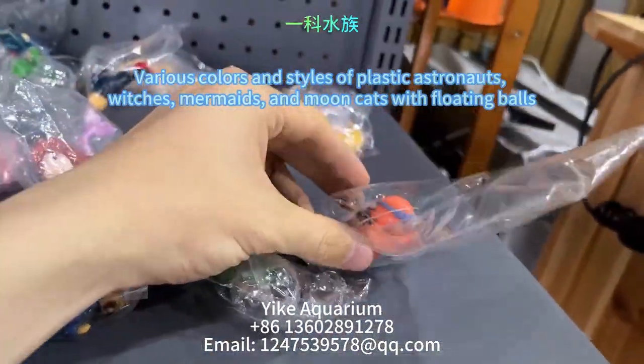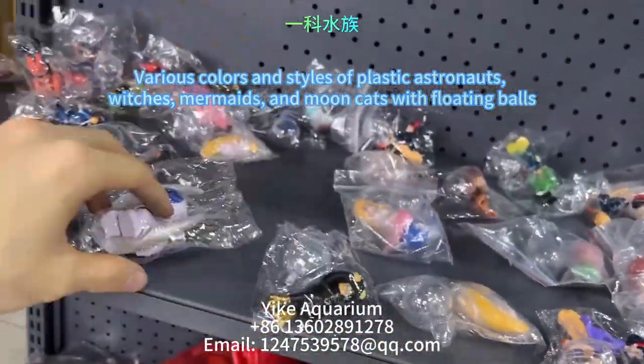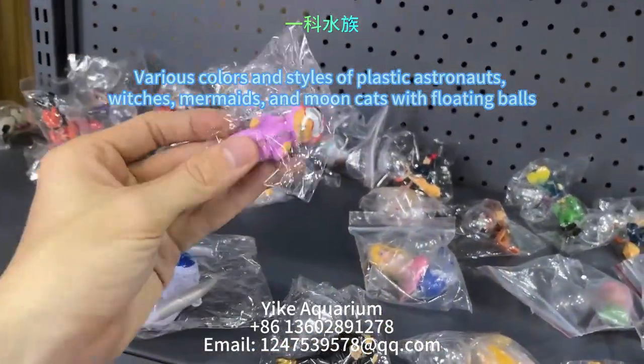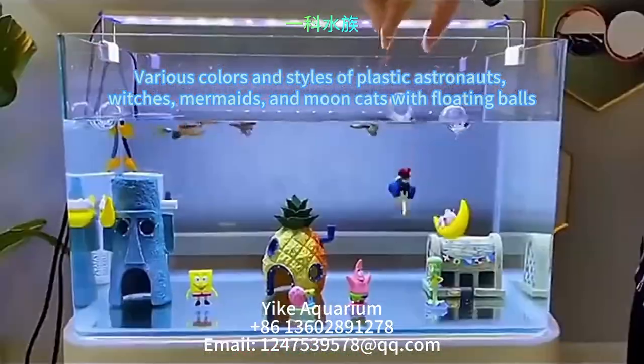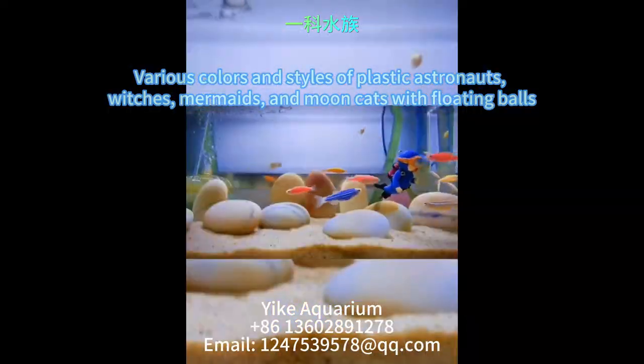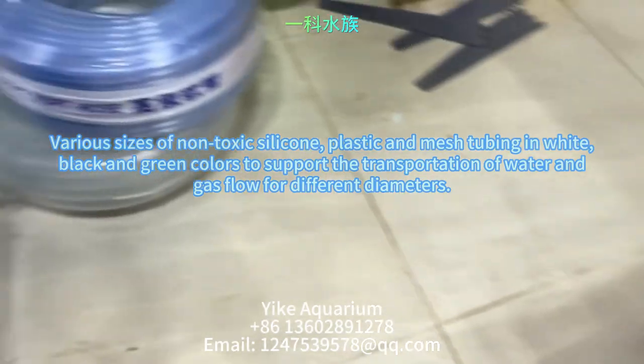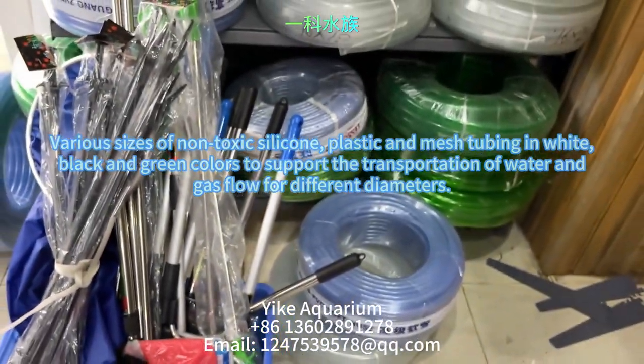Our next best selling products are plastic astronauts, witches, mermaids, and moon cats with floating balls in various colors and styles. With the floating ball and water pump, the decoration can move in the water and play with your fish.